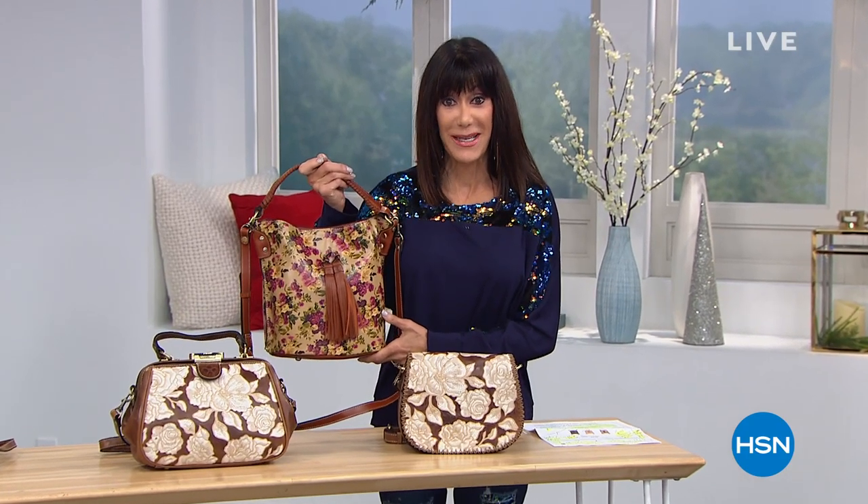Thank you so much for joining me. My name is Bobbi Ray Carter. I hope you're ready for an entire hour of elegant old-world vintage style, everything brought to you from Patricia Nash.